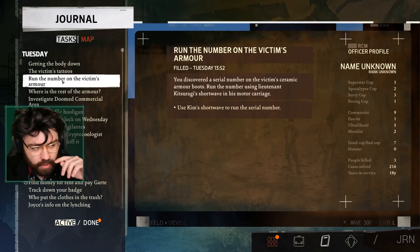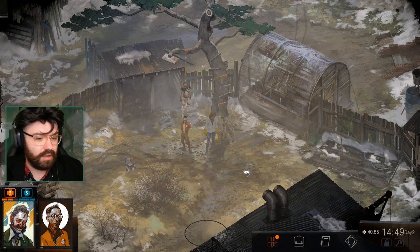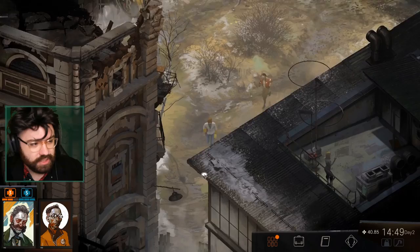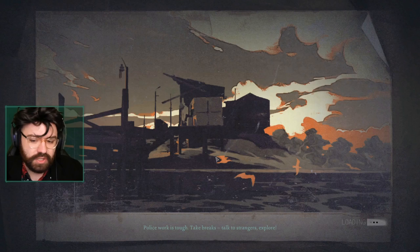We actually finally inspected the body — without throwing up — and I'm very proud of myself. And today we are going to go — I think probably one of the things I want to do is, if I recall correctly, I do need to continue to check out the abandoned commercial district.